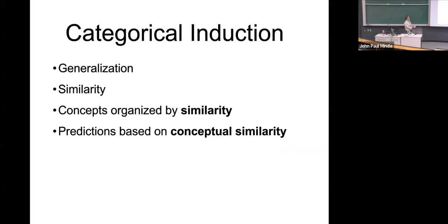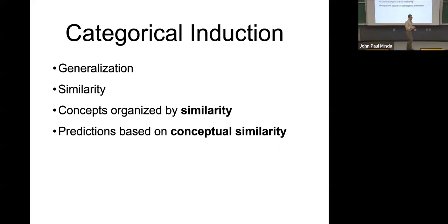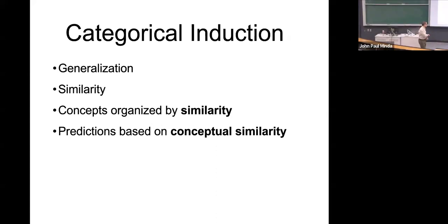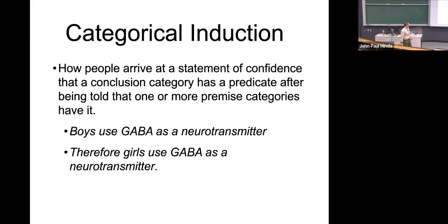We're going to talk about generalization and similarity. We assume that concepts are organized by similarity — that was one of the cornerstones of any of the theories we talked about. Objects could be bound together by exemplar similarity, prototype similarity, family resemblance similarity, structural similarity, different levels of hierarchical organization with between and within category similarity. Categorical induction is the idea of how people arrive at a statement of confidence that a conclusion category has a feature or predicate after being told that one or more premise categories have it.